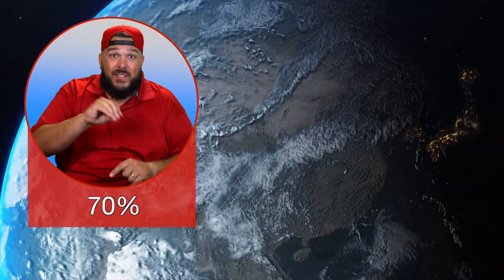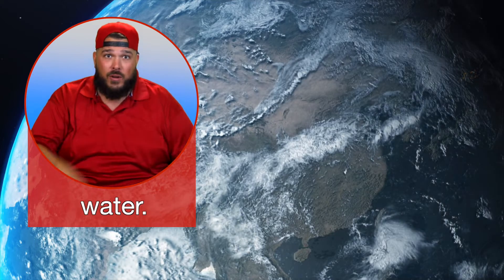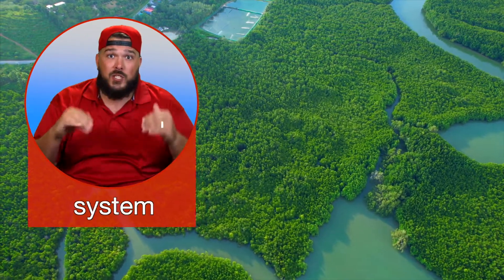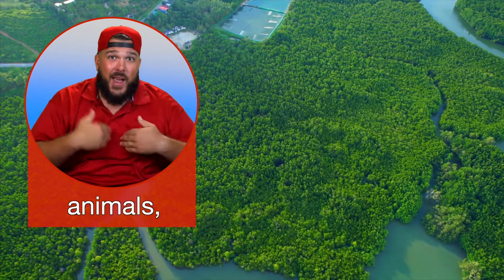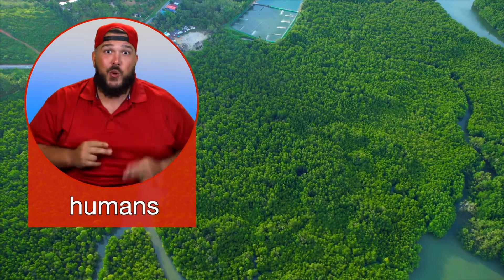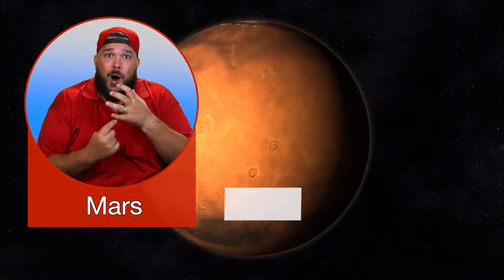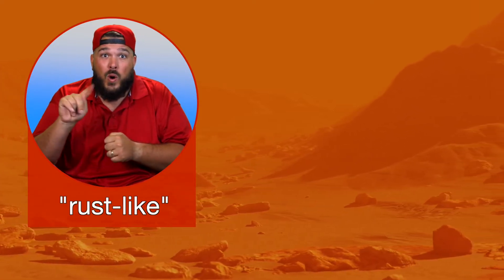About 70% of the surface of Earth is covered in water. Earth is the only planet in our solar system that has the right climate and conditions for animals, plants, and humans to live. Mars is called the Red Planet because its surface is covered with rust-like dust.